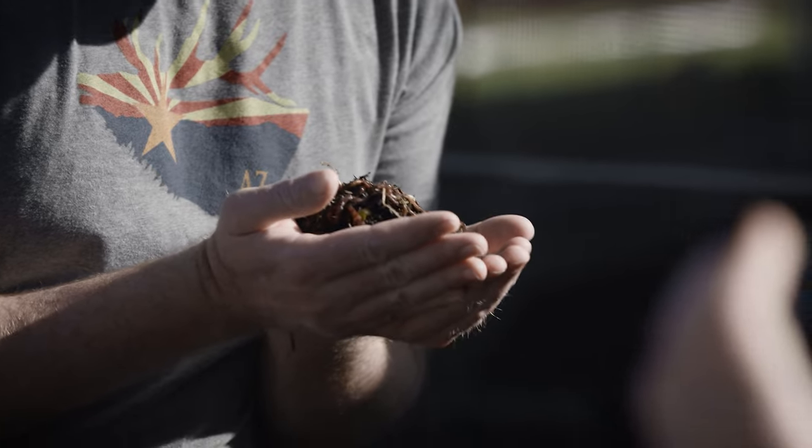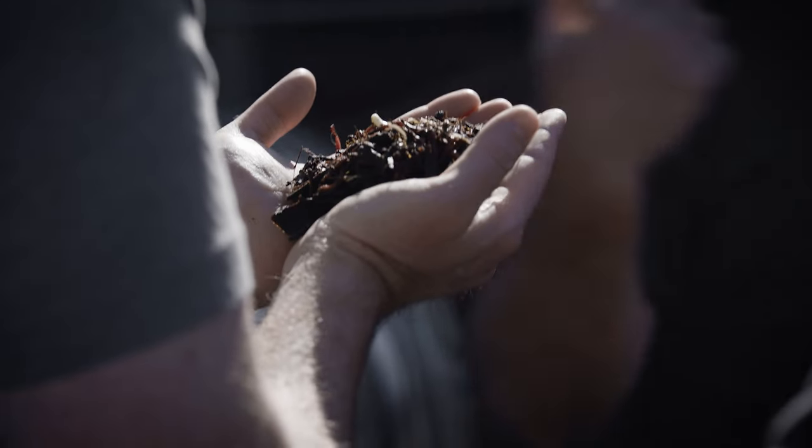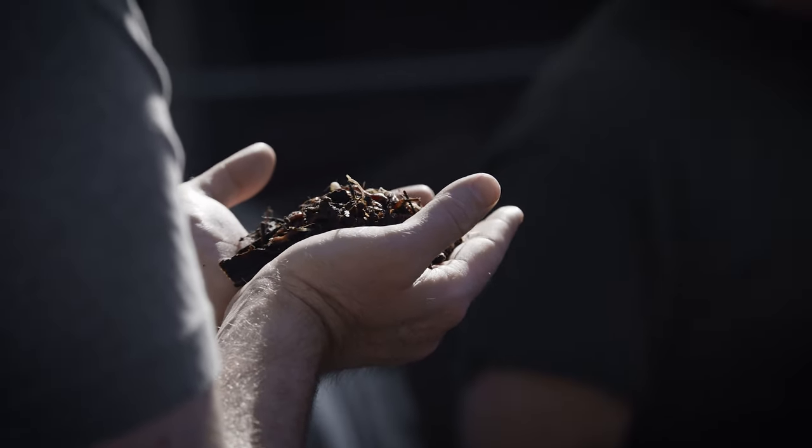That's a half a pound of worms — four or five hundred worms. Every Wednesday we pull 12 trays and run them through here. We separate the worms from the castings, and we'll have the next breeding bin all set up. These will literally go from this tray right back into the next breeding bin.